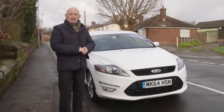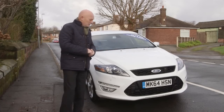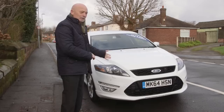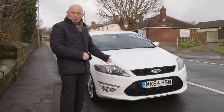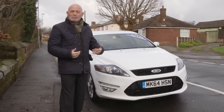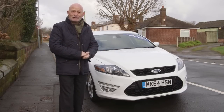Yes, the all-new Mondeo has got a very shiny new, almost Aston Martin face, but when you look at this - and admittedly this is a Titanium X Sport version - this to me is still a dramatic, good-looking car. It doesn't look old. It's a bit like me probably - it's aged really well and looks far younger than it actually is.